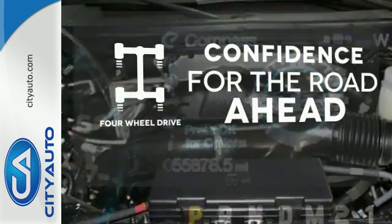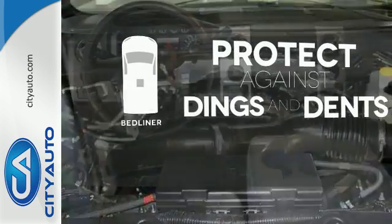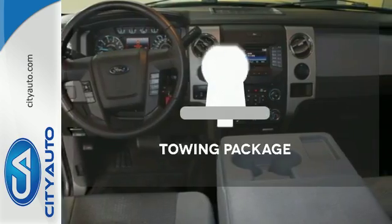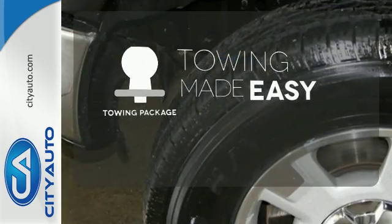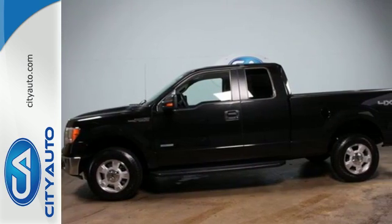Feel the confidence as you control the road with your four-wheel drive. Protection for your truck and your haul comes with the bed liner. The towing package is a must-have for anyone on the job. Truly built for tough — come test out the driving force that is the F-150.